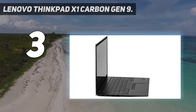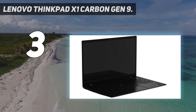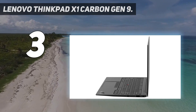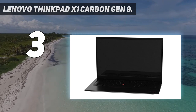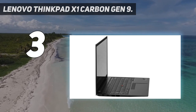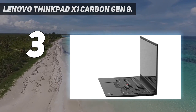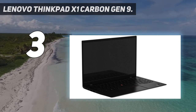11th gen Intel Core processors provide ample computing power, and while RAM appears to top out at 16GB, you can customize some X1 Carbon configs to pack 32GB. The X1 Carbon features a carbon fiber reinforced chassis and passes durability tests in extreme environments. It delivers more than all-day battery life, includes faster and more powerful storage performance, and has innovative docking options available, including wireless.